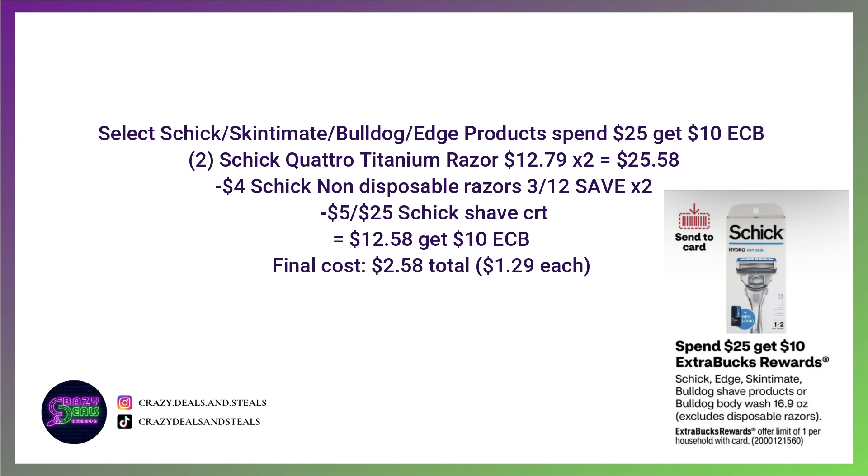For the Schick, Edge, and Bulldog product deal — spend $25, get a $10 extra buck. Grab two men's titanium razors at $12.79 each, bringing us to $25.58. Use two $4 coupons from the 3/12 Save and a $5 off $25 Schick Shave CRT. You'll pay $12.58 and get back a $10 extra buck, making these $1.29 each — a pretty great price for this product.